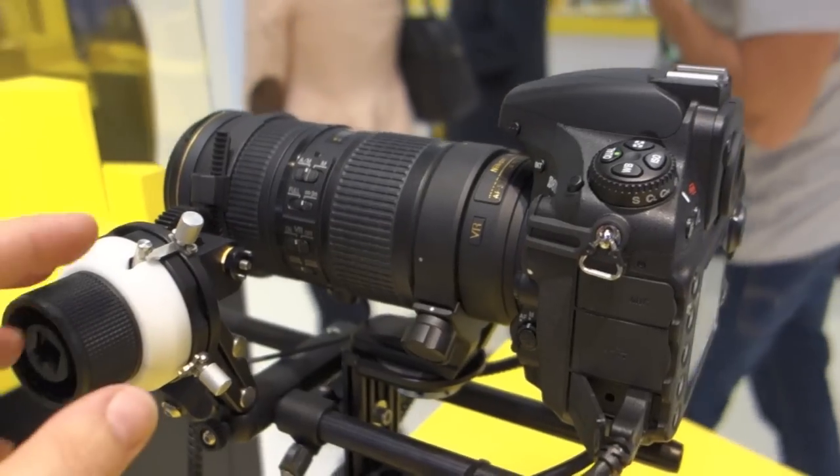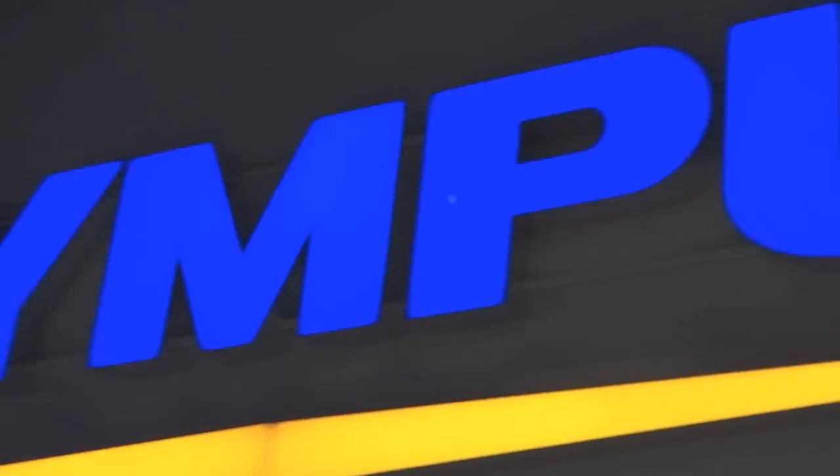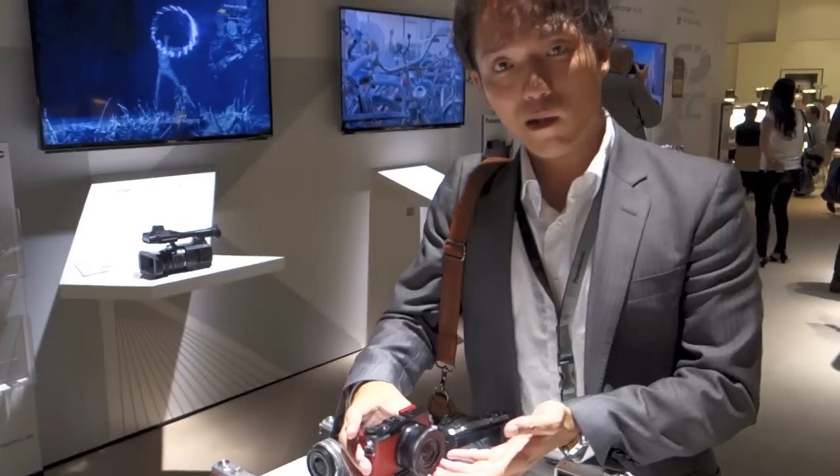Photokina is different from most trade shows because the public is allowed in from day one. I've never seen so many people walking around with expensive camera gear. It's pretty much impossible to take everything in, but people give it their best shot.